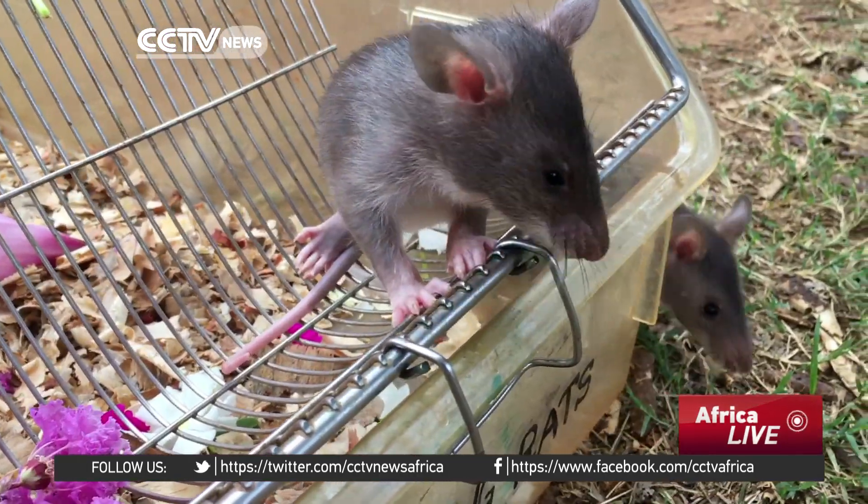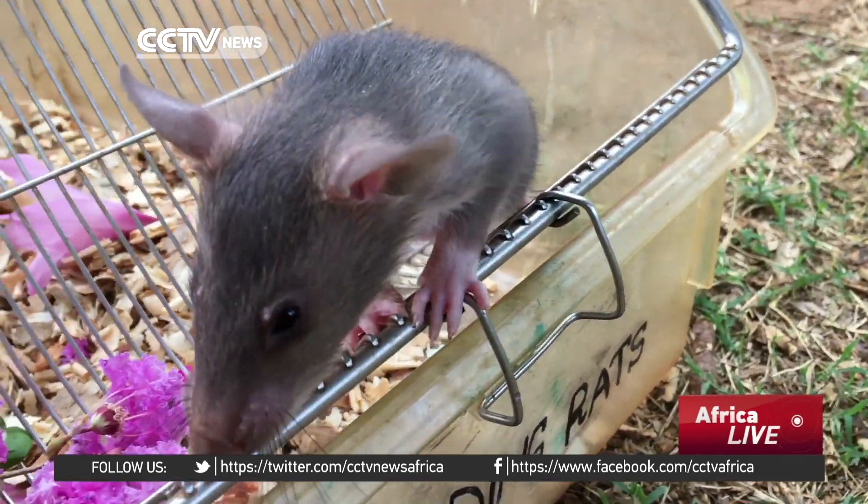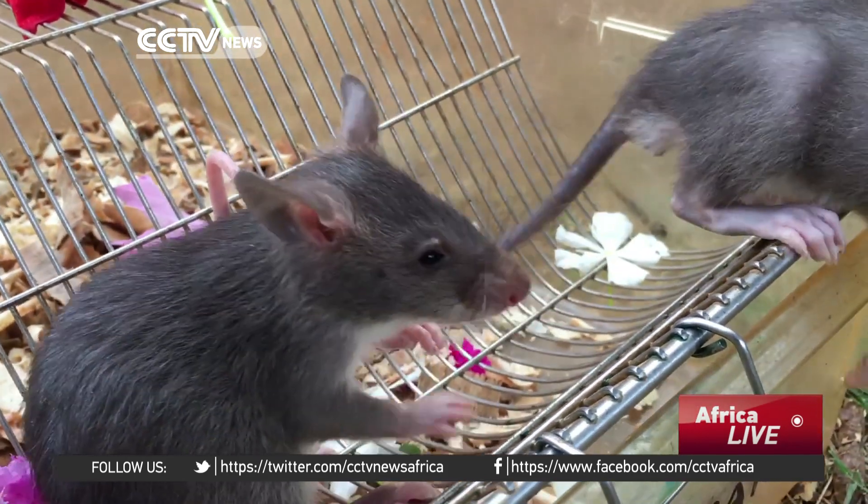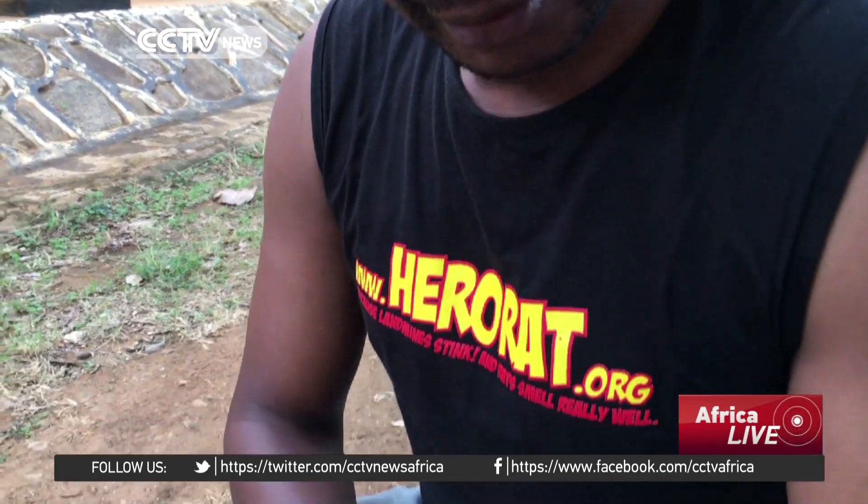We estimate that within six to eight months from that, we will know definitively if they can differentiate the wildlife scent that we are targeting them on, which is pangolins and hardwoods.